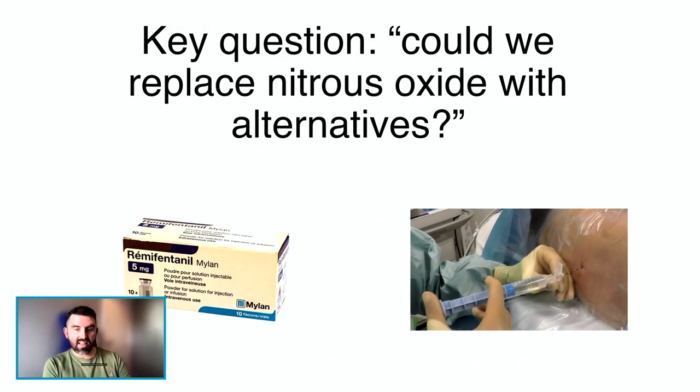There are alternatives — things like remifentanil and epidurals — and they're absolutely fine and very effective. But the point here is that we couldn't just make a switch away from nitrous overnight even if we wanted to — number one because the patients may not wish for it, and also because I'm not sure we've got the staff, the space, or the monitoring to offer those enhanced techniques.